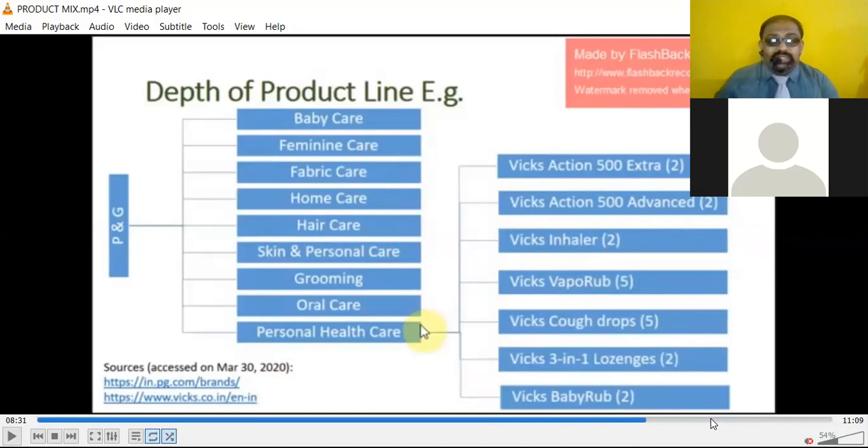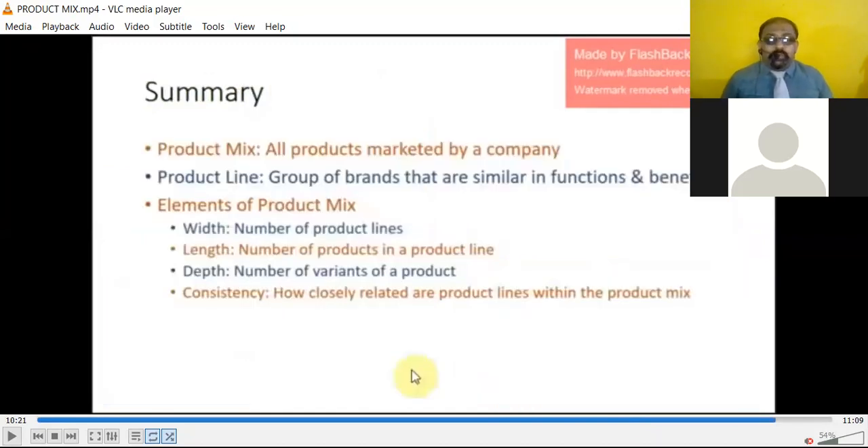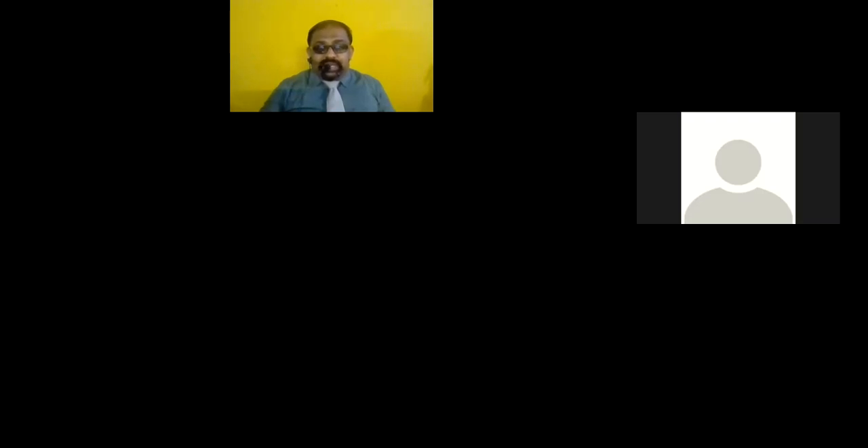In summary: all products marketed by a company is product mix; a group of brands similar in functions and benefits is a product line; elements of product mix are width (number of product lines), length (number of products in a product line), depth (number of variants of a product), and consistency (how closely related product lines are within the product mix). This is the basics about product mix.